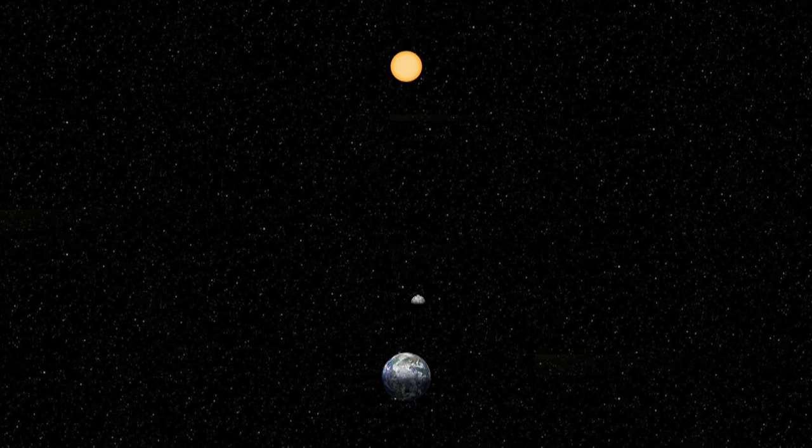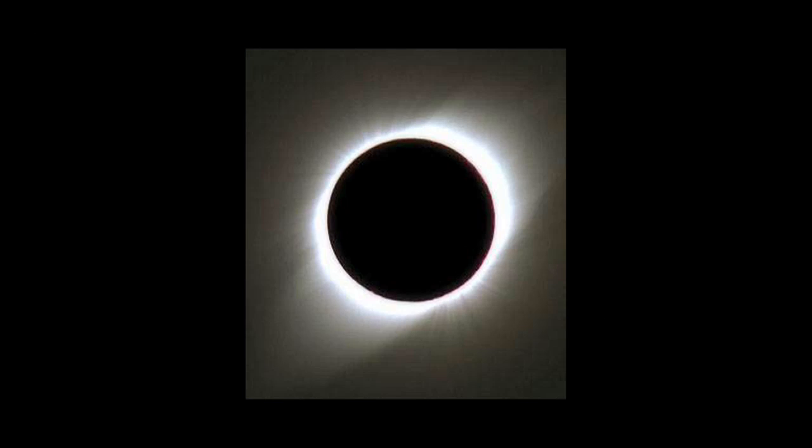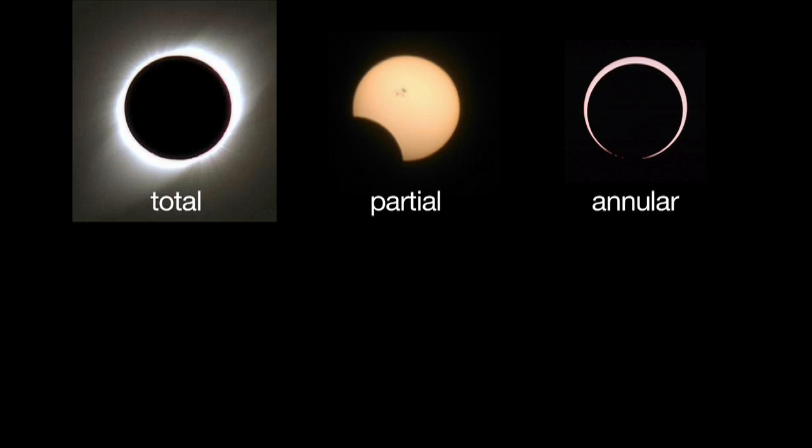Solar eclipses can only occur during the new moon when the moon is between the Earth and the Sun, and the Earth, Moon, and Sun form a straight line. There are four kinds of solar eclipses: total, partial, annular, and hybrid.